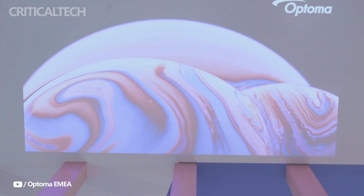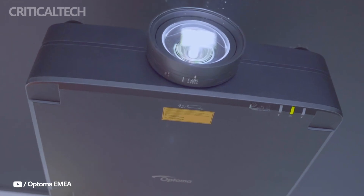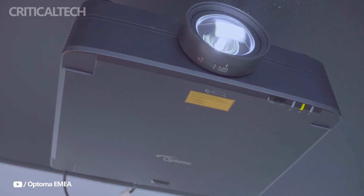Features of the ZK810TST include built-in 10-watt speakers, four-corner correction, a 360-degree and portrait mode, motorized lens shift, and support for HDR and HLG.